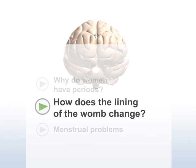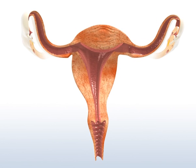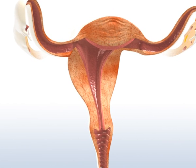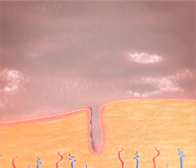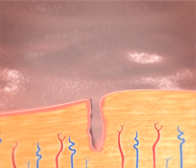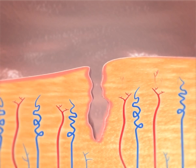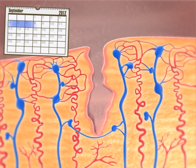How does the lining of the womb change? The lining of the womb changes during the monthly cycle in three phases. After the monthly period, the uppermost layer of the lining slowly builds up and the blood supply is increased. This is known as the proliferative phase and happens between day 5 and day 15 of the monthly cycle.